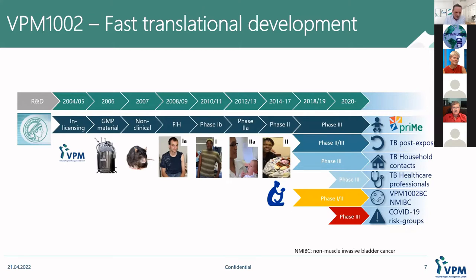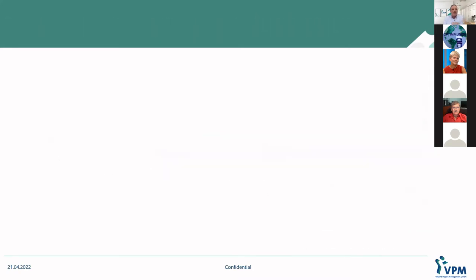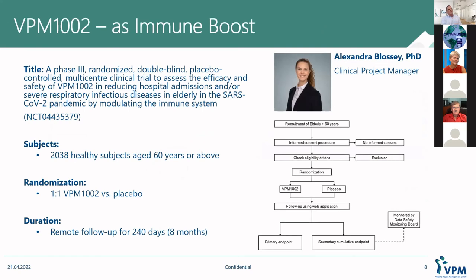When the COVID pandemic hit all of us in the first quarter of 2020, we were also thinking about what we could do. Stefan Kaufmann put us into contact with Mihai Netea, who told us about the trial he was spearheading in the Netherlands. We thought we should also do that, and together with Mihai Netea, we took his idea as a starting point and developed our own protocol in this indication.